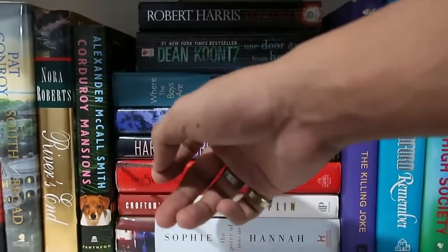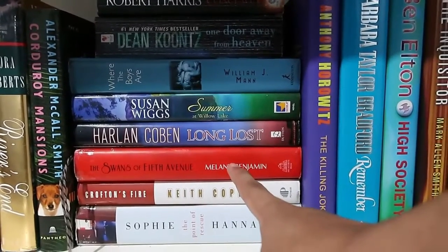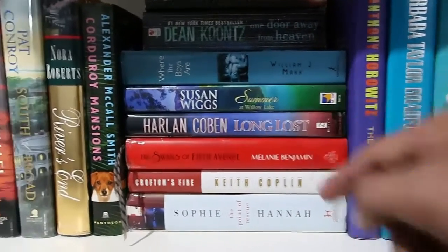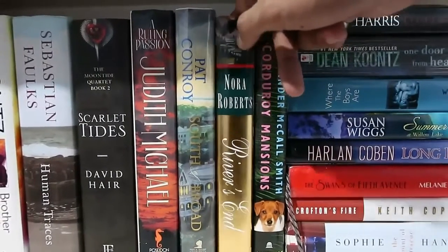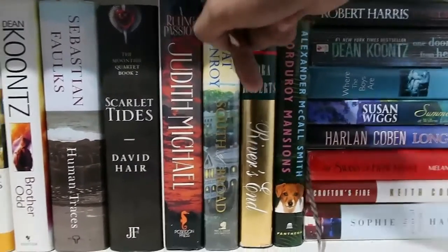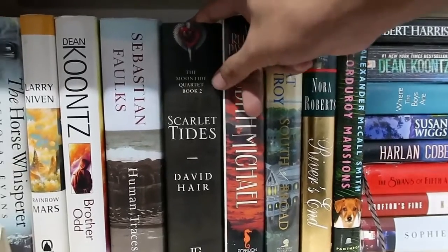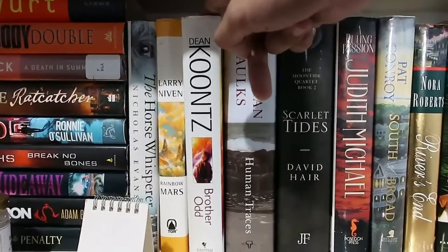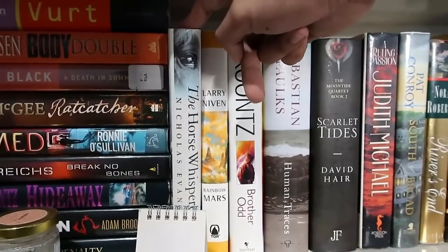There's a bookmark in one book — I DNF'd this one, Fifth Avenue by Melanie Benjamin, because I just wasn't feeling the genre at the time, but I'm planning to complete it by the end of the year. Then more hardbacks: another Alexander McCall Smith, Corduroy Mansions, Nora Roberts's River's End, Pat Conroy's South of Broad, Judith Michael's A Ruling Passion, Book 2 of David Hair's Moontide Quartet: Scarlet Tides, Sebastian Faulks's Human Traces, Dean Koontz's Odd Thomas, Mars by Larry Niven, and The Horse Whisperer by Nicholas Evans.